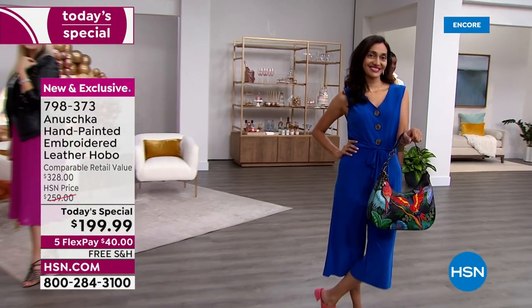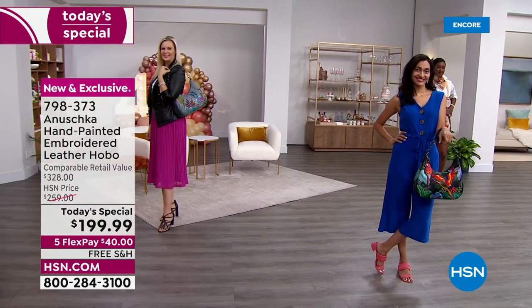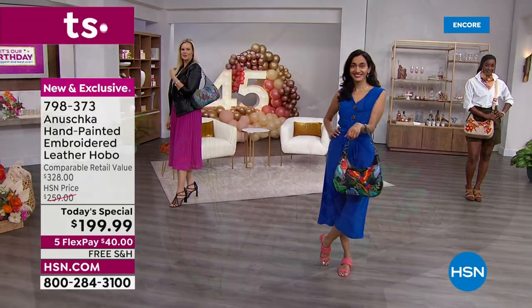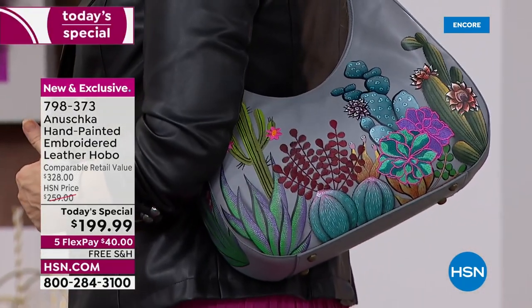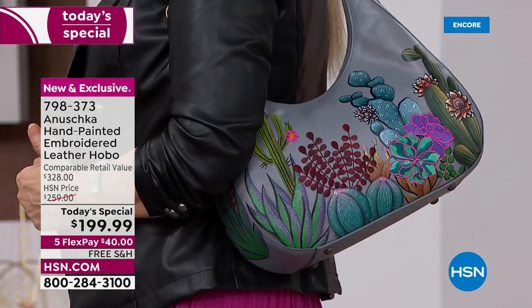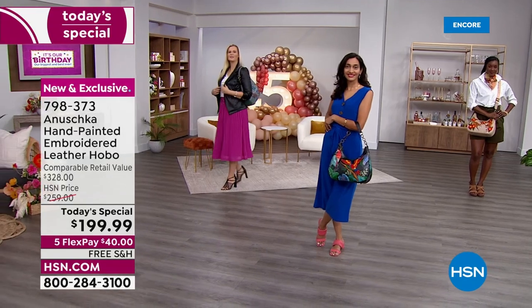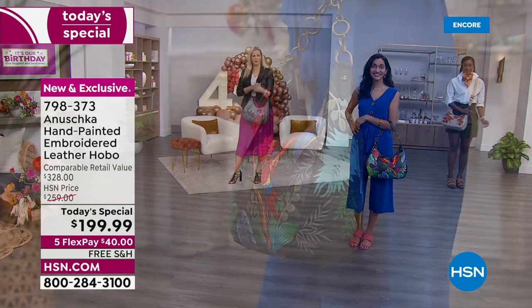If you're just tuning in, this is not just a beautiful Anoushka hand-painted bag — we've grown to appreciate and value that. But this is embroidery on top of the hand-painted workmanship. It was so much fun to embrace that form of art as well. Anoushka is all about art.